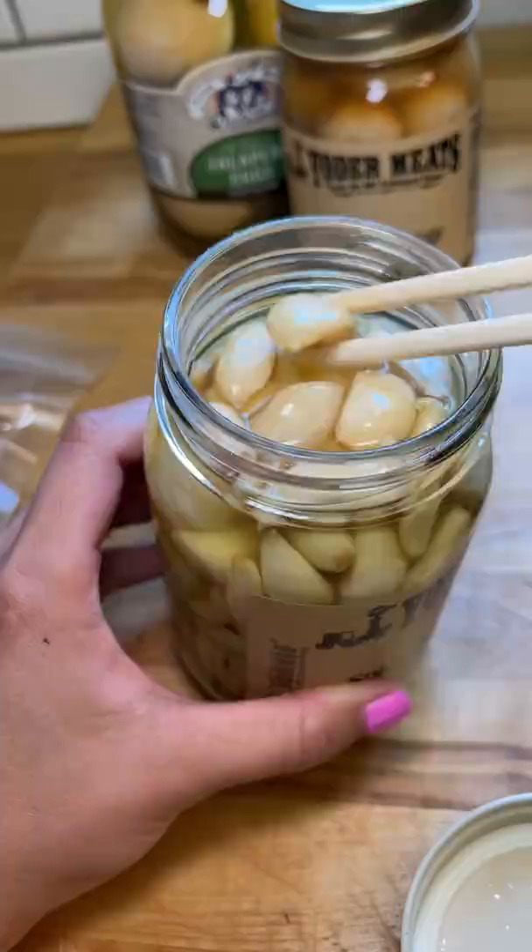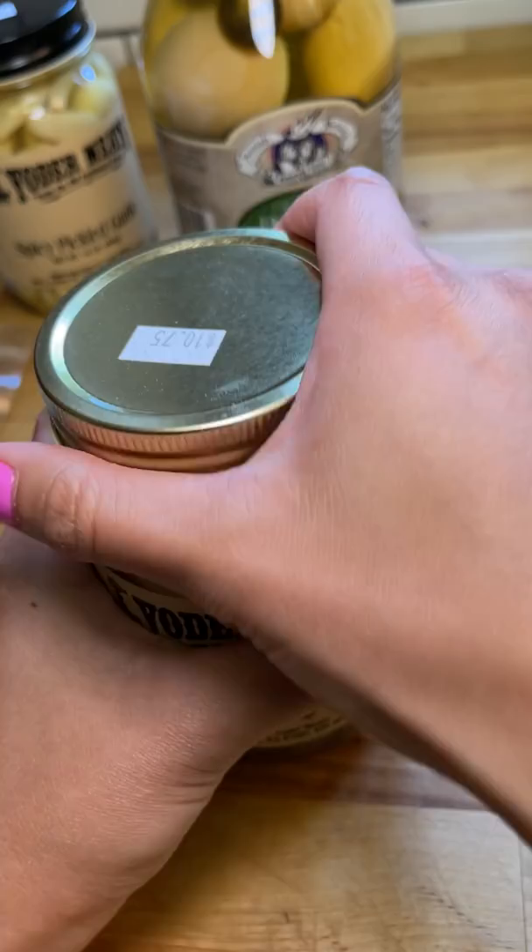It could probably use another week or two in the jar since it was still pretty potent. I tried the quail eggs next and they were delicious — the inside was still creamy and the brine had a very nice kick to it.